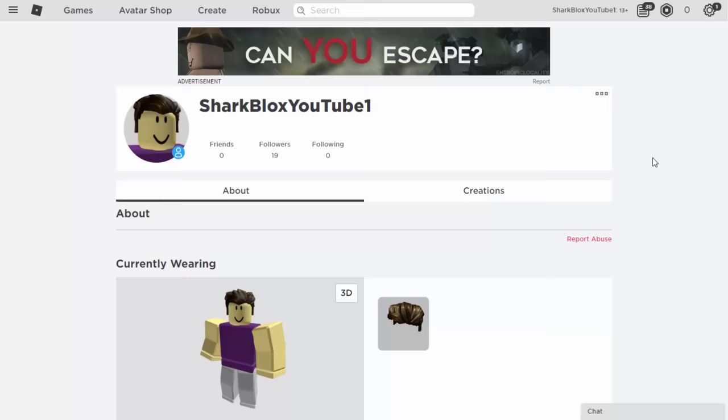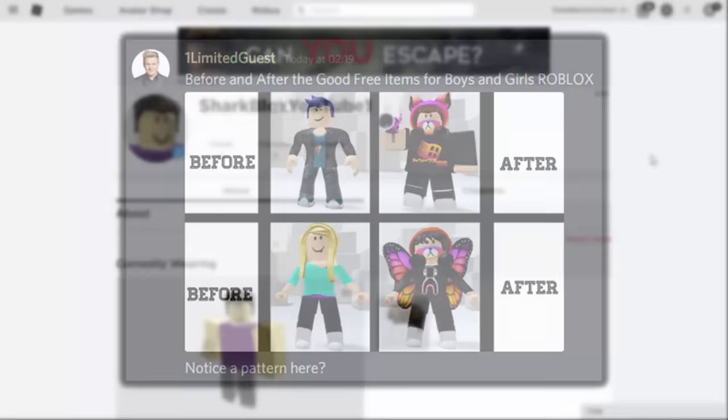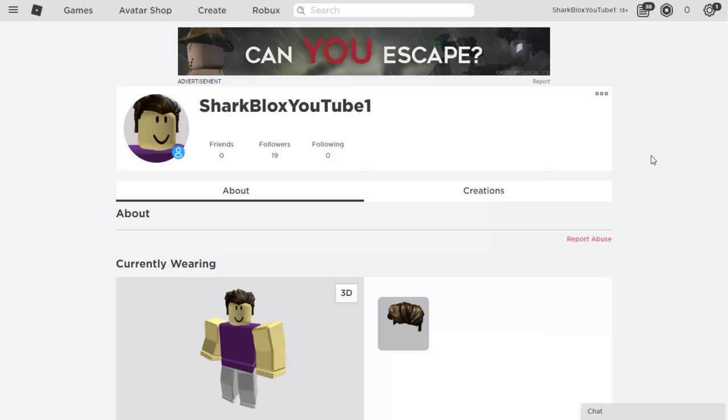How's it going guys, SharpBlocks here. Today I'm back on my zero Robux Roblox account because we are going to be making some free avatars. I used to do this quite a lot back in 2018, maybe a little bit in 2019, but as you guys know, Roblox has been bringing out some insane stuff for free — like the Instagram items and the recent Need for Speed event.